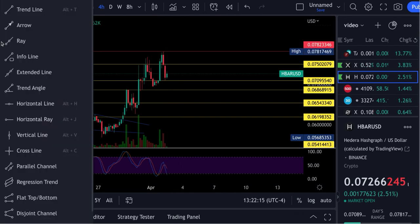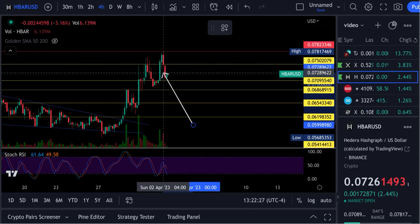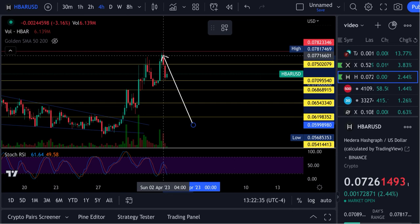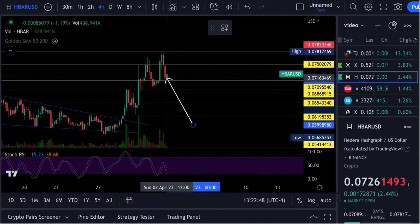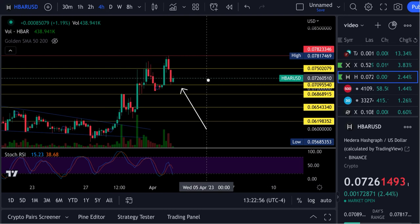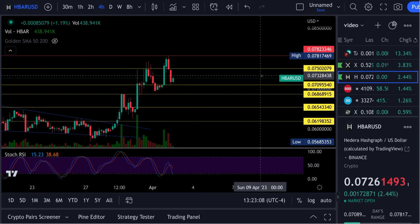On the four-hour candle, we had that run up, pulled back, and found support. Some friendly advice: when you see a big green candle taking off, don't feel like you're going to miss the boat. Always wait for it to pull back and retest. This area was resistance — it blasted through, came back, and retested as support. You will always have a retest. If you had bought at the top of that big green candle, you'd already be down right now. Wait for the pullback — don't get caught up in the FOMO.